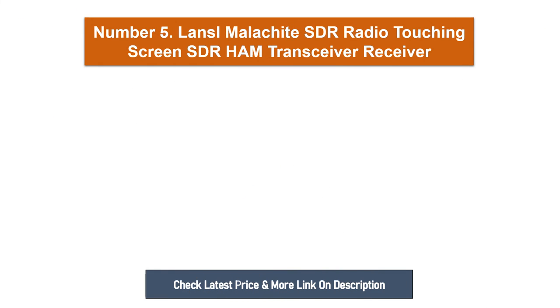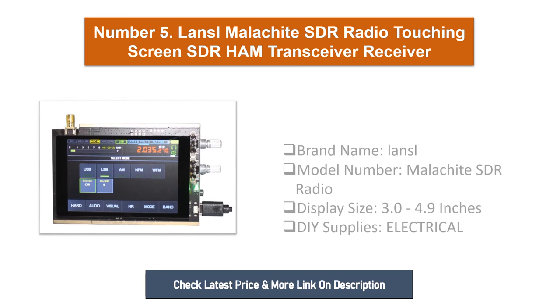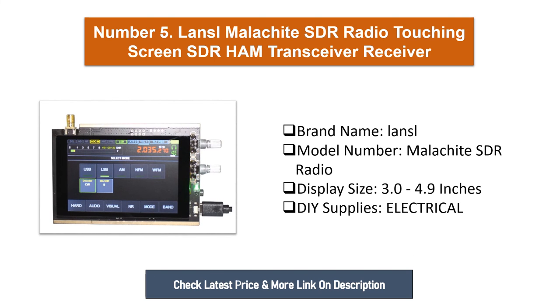Number five: Lanzal Malachite SDR radio, touchscreen SDR ham transceiver receiver. Brand name: Lanzo. Model number: Malachite SDR radio. Display size: 3.0 to 4.9 inches. DIY supplies, electrical.